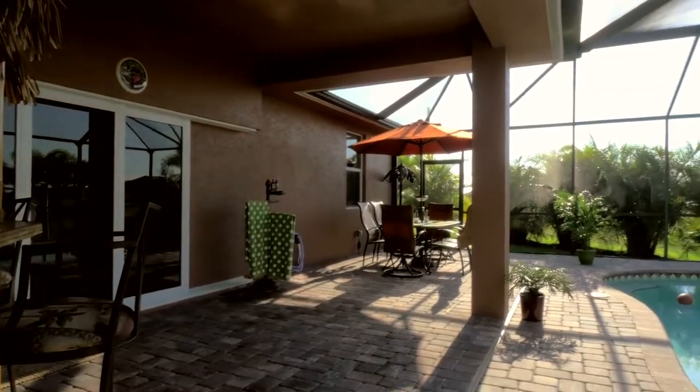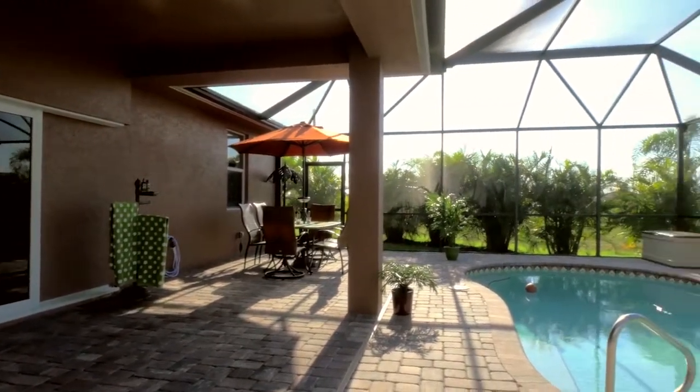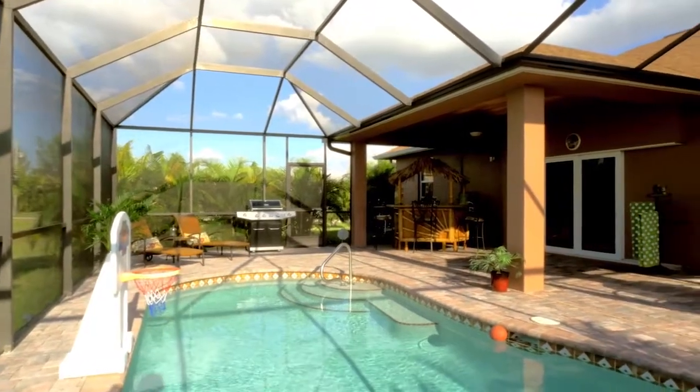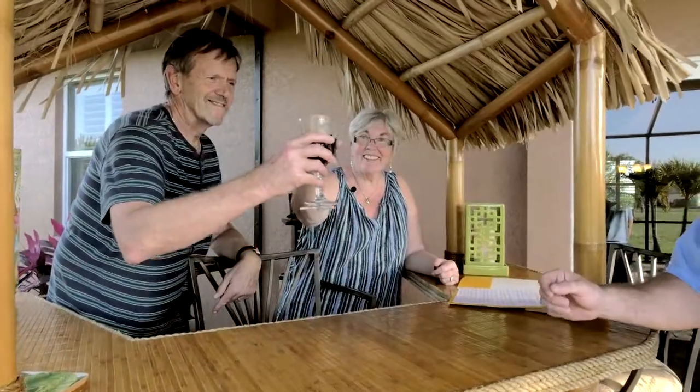Now just come with me while I show you my very favorite area in this home. Who on earth would build a home in Florida without a beautiful, cool, heated and salt water pool that could be enjoyed all year long? Cheers!